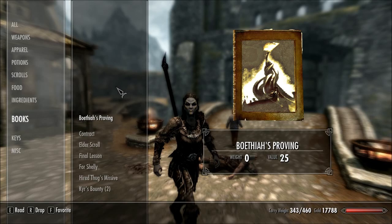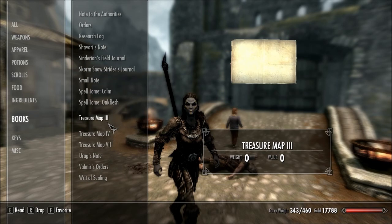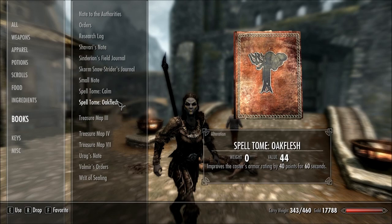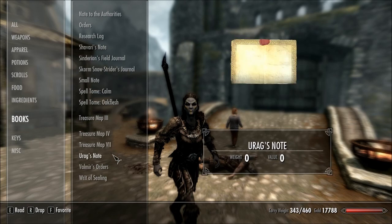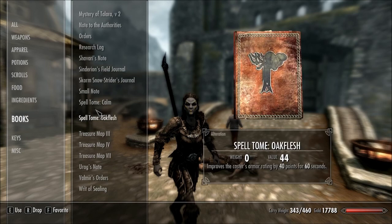My next mod is one that affects books — it makes books weigh nothing. As you can see, scrolling through all of these, a lot of them are little letters so they don't weigh anything anyway, but the spell books, they weigh nothing.